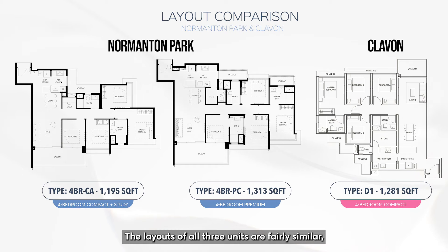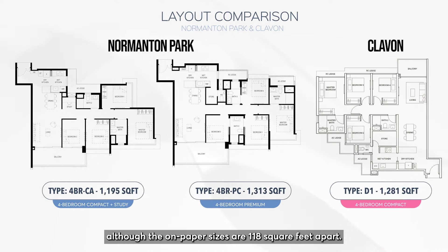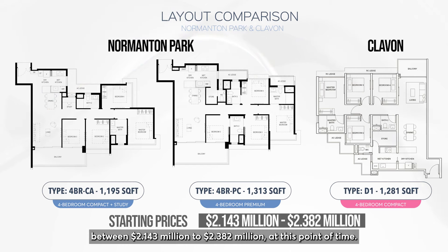The layouts of all three units are fairly similar, with some small differences, although the on-paper sizes are 118 square feet apart. The starting prices of these layouts range from $2.143 million to $2.382 million at this point in time.